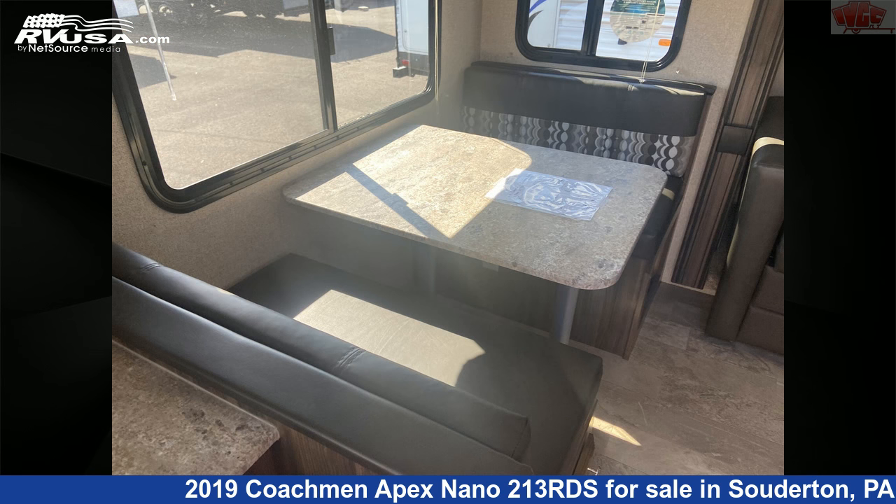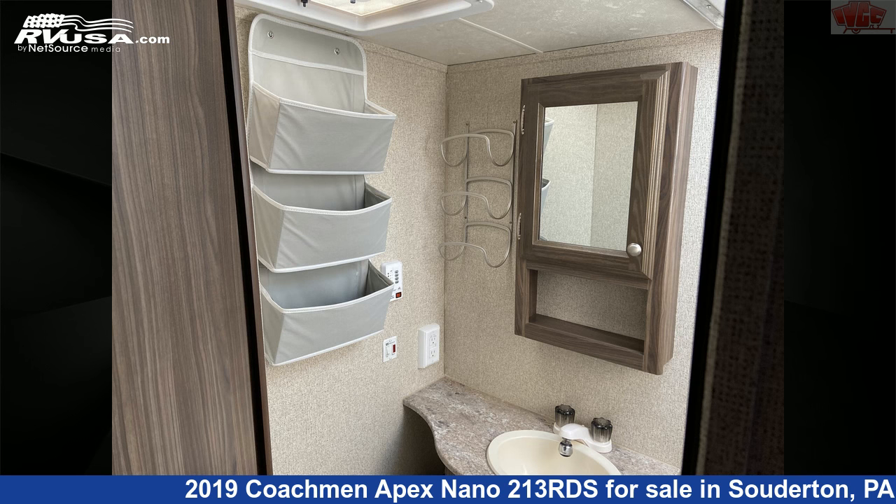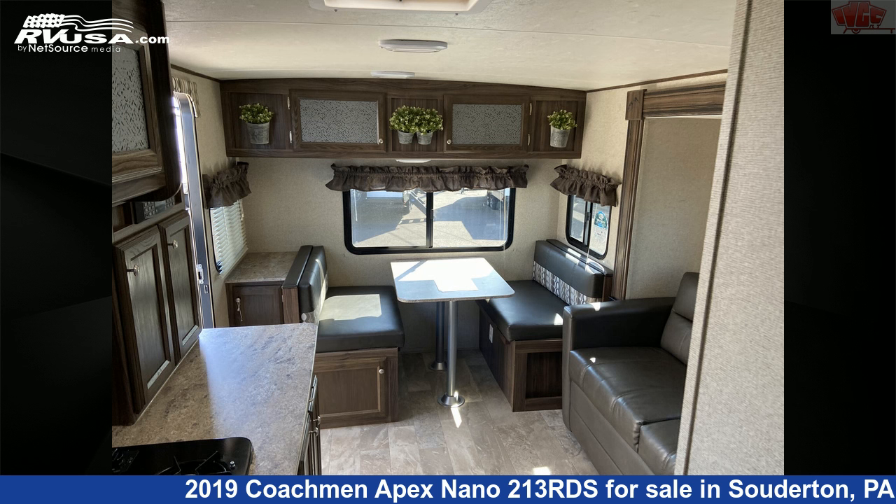The unloaded weight of this 2019 Coachman Apex Nano 213th is 3,806 pounds. For more information and pricing on this unit, and to see all units available for sale by Indian Valley Camping Center, visit rvusa.com.